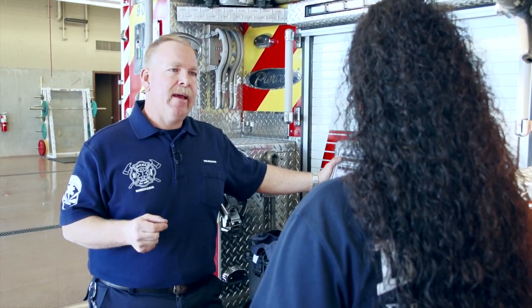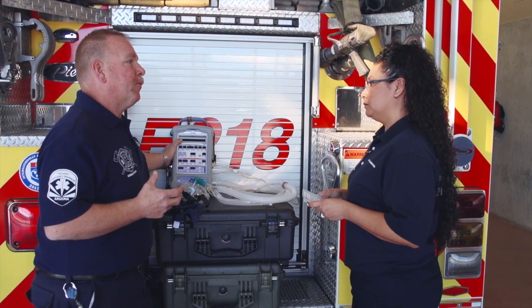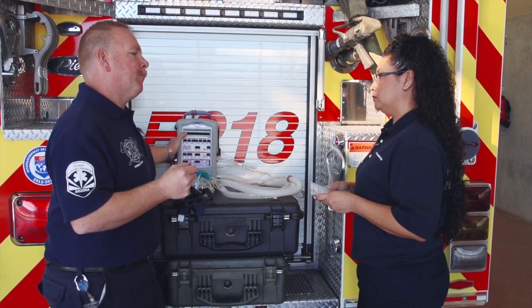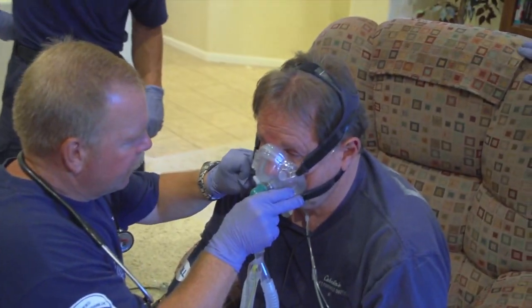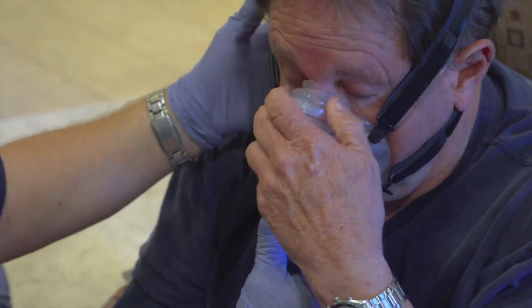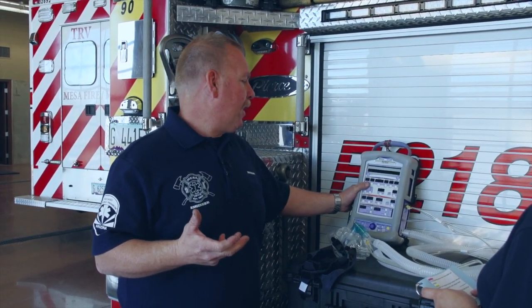Some patients will still need that, but this gives us other options. We've already found in the few months this has been in service that it has been very successful. Patients we otherwise would have intubated, we've been able to put on this mask, assist their ventilation, and help them breathe better. By the time they got to the ER, they were doing significantly better — talking to us in full sentences, which they were not when we arrived — and their oxygen level in their blood had increased to a point they could maintain it.